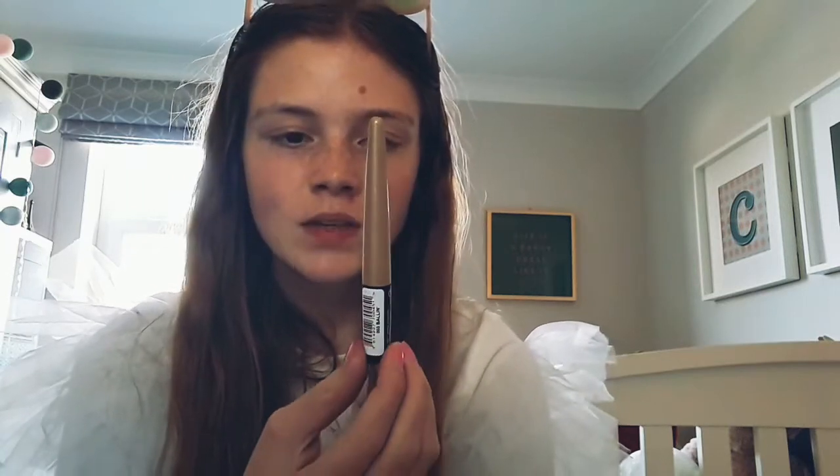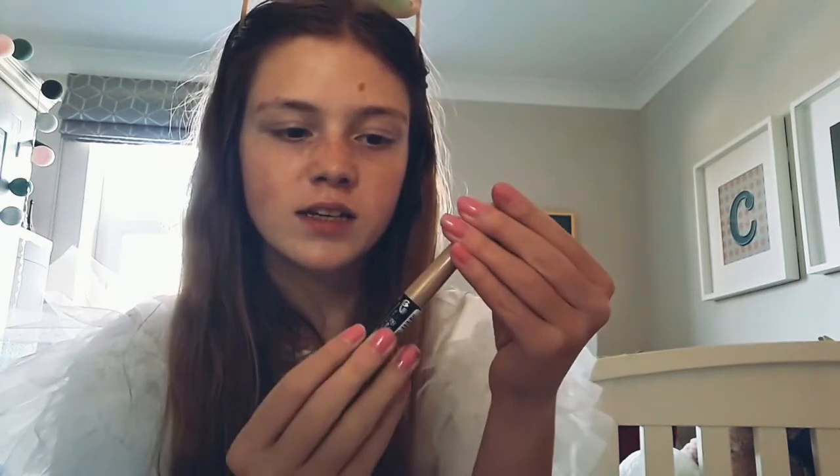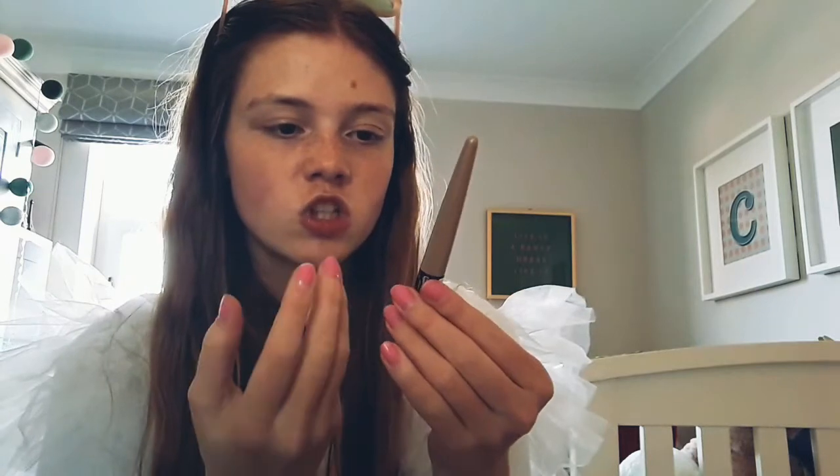Next we've got some gold eyeliner from Rimmel London. I'm really excited to try this out because this would be like a really good night-out sort of thing. It's a beautiful gold colour — it's just gold eyeliner. It's just such a powerful colour, but it would look really interesting at night, make it really bold. I'm really excited to check it out.